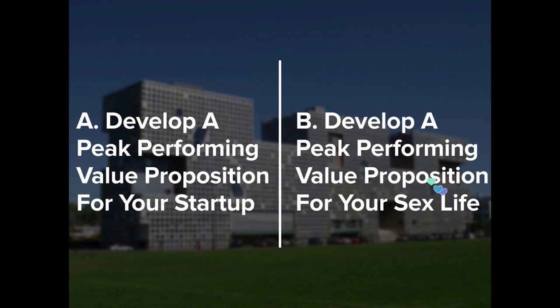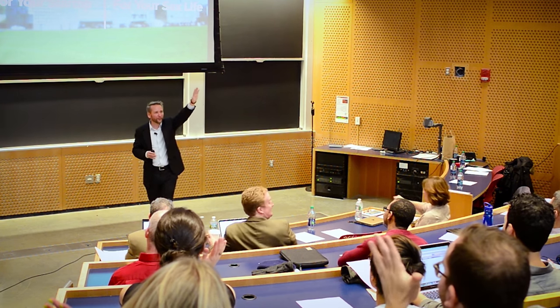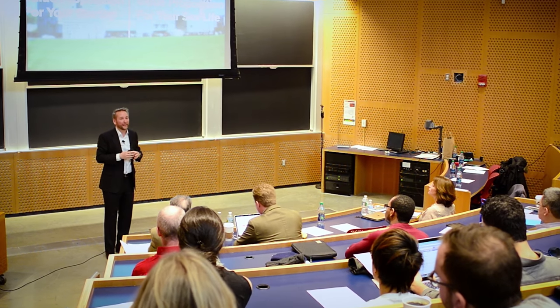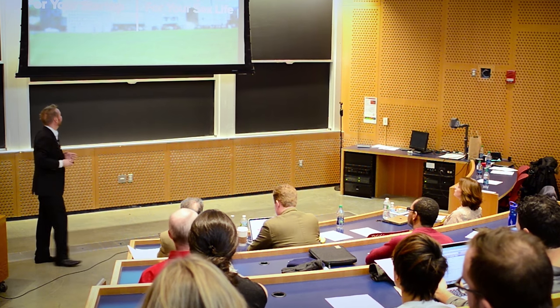Choice B is: develop a peak-performing value proposition for your sex life. The host said I didn't clear this — and I know I didn't! Can you raise your hands if you want to go for A? Okay, quite a few. Raise your hands if you'd like to go for B — that's the majority of the room! Well, I've got good news for both of you because value propositions are extremely versatile. Although we're going to be speaking about startups today, it will actually cover personal areas of your life as well.